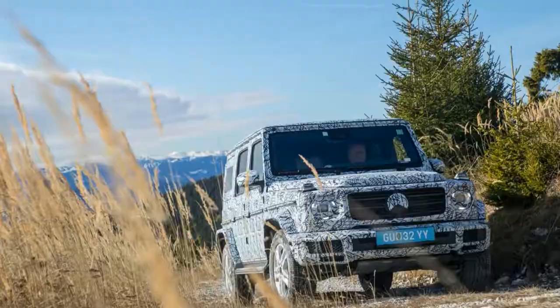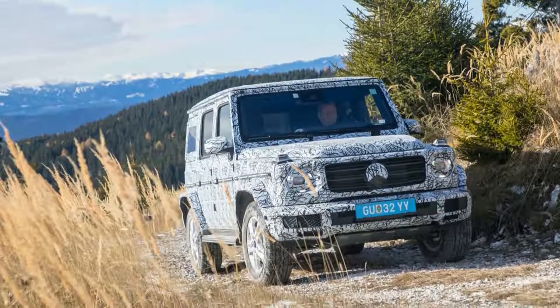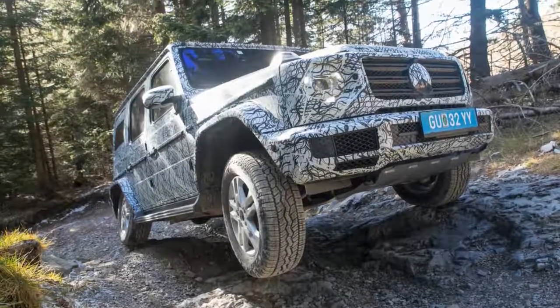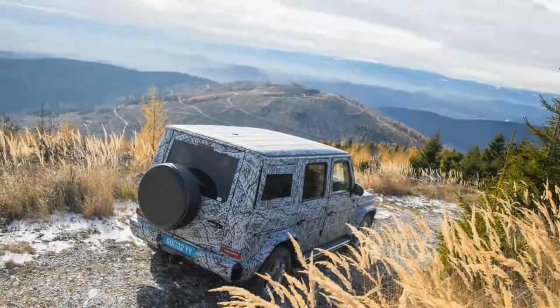Sadly, we weren't allowed behind the wheel, and the length of pavement we covered while riding in lightly camouflaged G550 prototypes could be measured in feet. But this is still important stuff, with the G-Class's prowess here bolstering its X-factor as a refreshingly absurd diversion from the SUV norm.